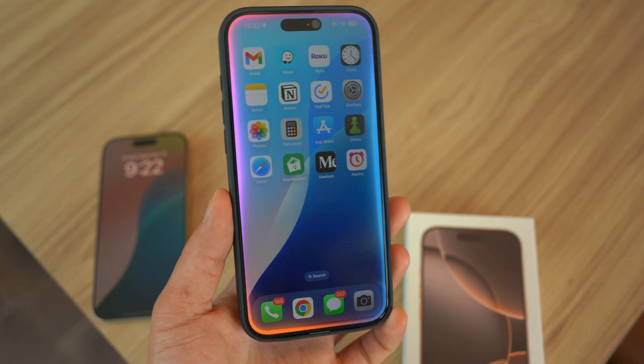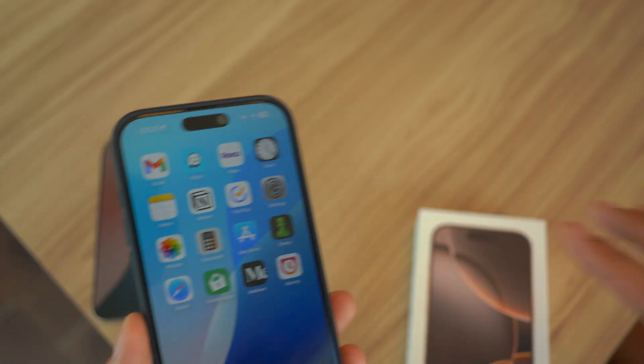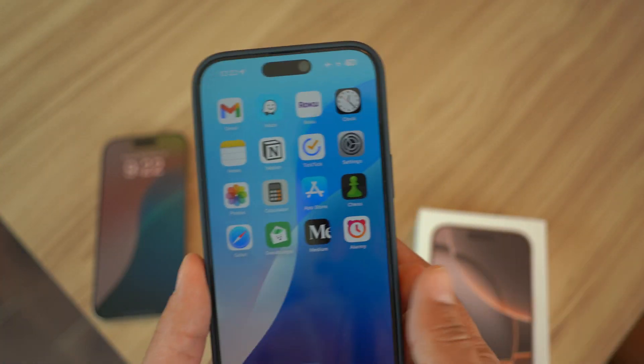I hope this video was helpful and informational. Thanks again for watching. Check out all the unboxings of the iPhone 16 all the way to the 16 Pro Max. I'll catch you guys in the next video. Peace out.